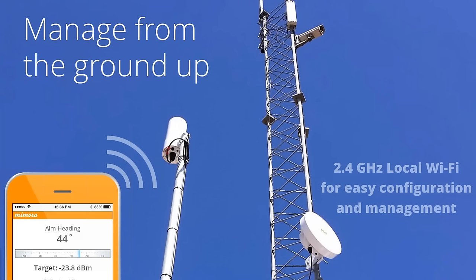One interesting point with the A5: in addition to the five-gigahertz client radio, it also has a built-in 2.4 GHz local Wi-Fi radio, just like our B series. This is designed for easy configuration and management — if the product is mounted up on a tower and you don't have physical access, you can access the 2.4 GHz radio for management, configure the radio, and get onto the internet. It's been designed for easy management and ease of deployment.